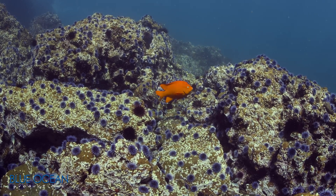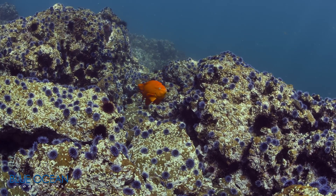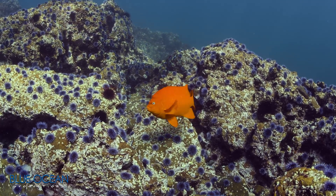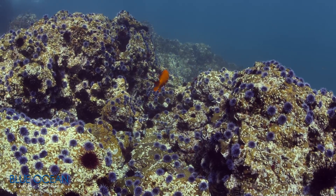Areas that are dominated by sea urchins are called urchin barrens. Urchins can overpopulate when there aren't enough predators to keep them balanced. The urchins can eat kelp forest holdfasts until all the kelp is gone and none can regrow.